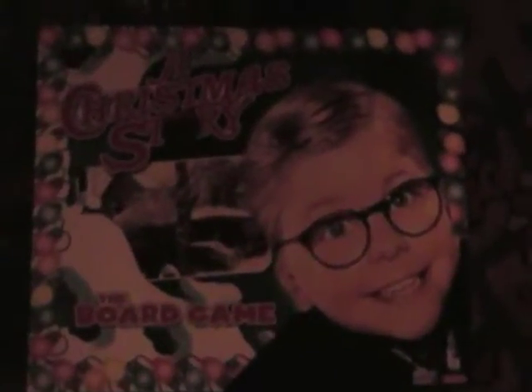This was the Ralphie game that we got, and we just tried playing it with the kids and it is ridiculously difficult — I mean, for kids — but it's got a really cool picture of Ralphie.